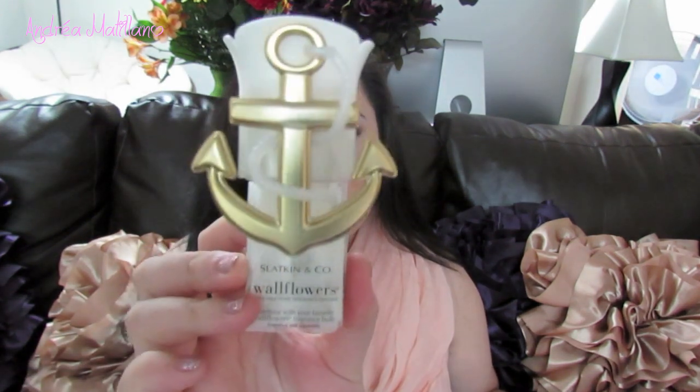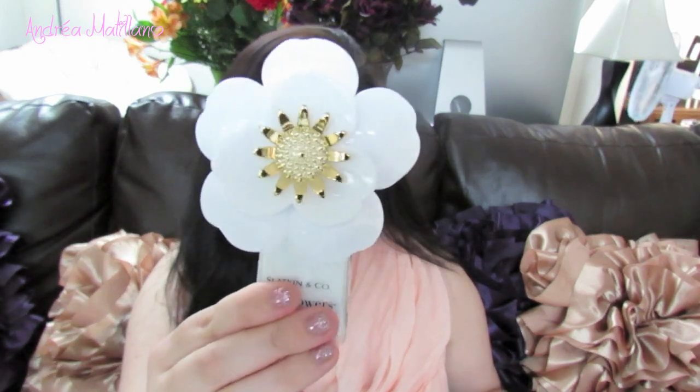Then I got something I've never gotten before — wallflowers. I've gotten Glade plug-ins and other brands, but these ones are so cute and they were on sale — I think $6 for $24, something like that. I got one for our bathroom that's just a little anchor, very nautical themed, with the scent coming out the top. I got one for our living room that I thought was pretty for spring and summer, and one for our bedroom as well. They're always on sale so I figured I'd give them a shot.